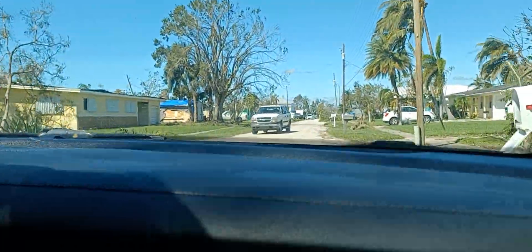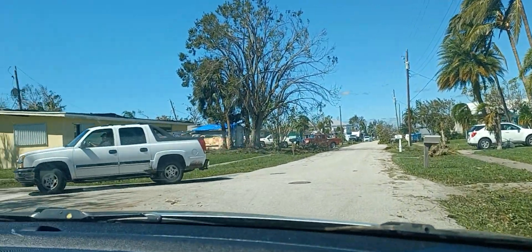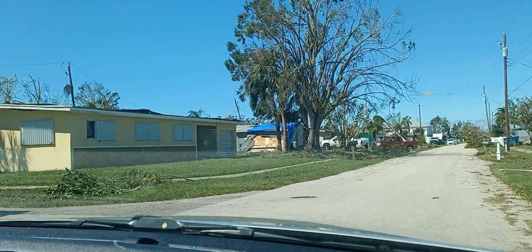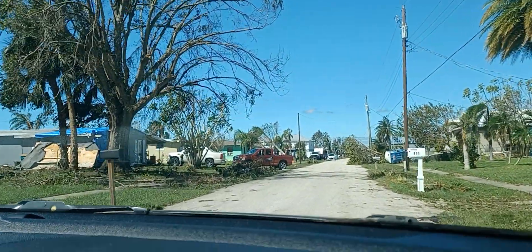As you can see, people are just out and about, covering their homes, covering their roofs, and trying to assess the damage.